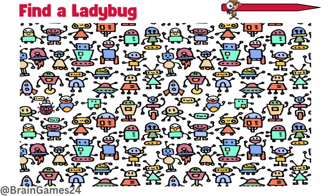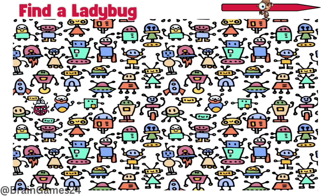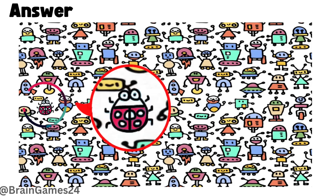Eleven: find a ladybug. Here on the left corner.